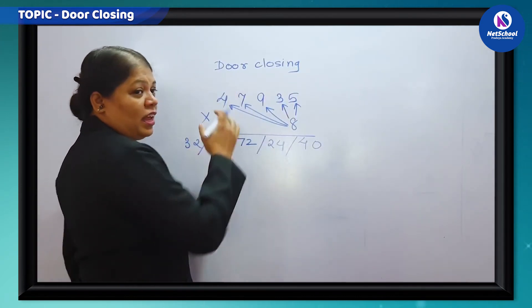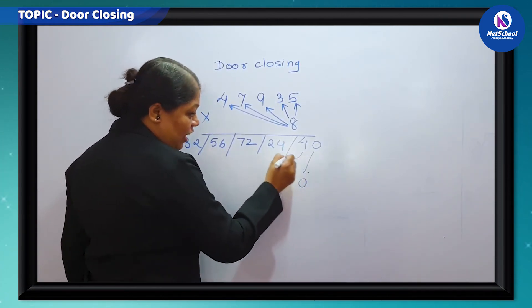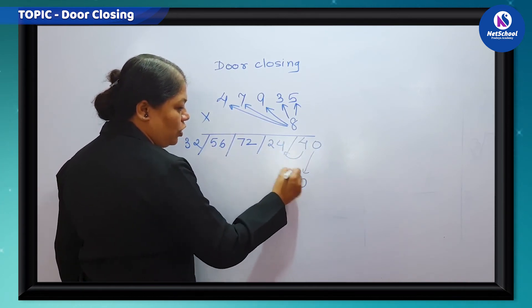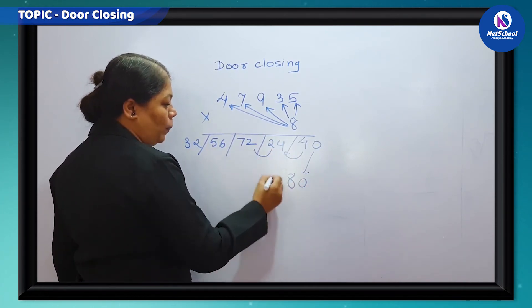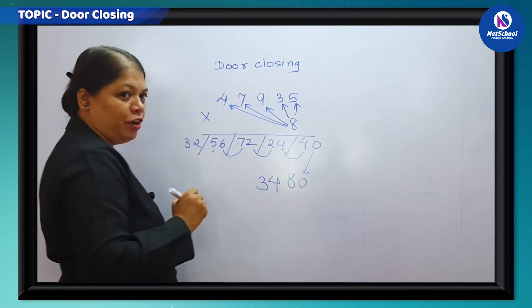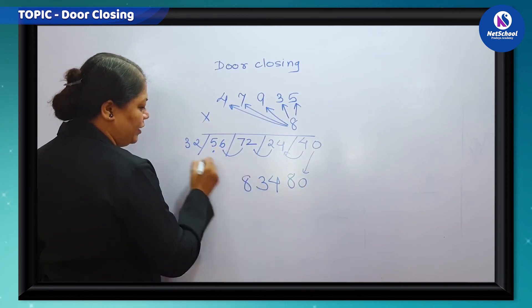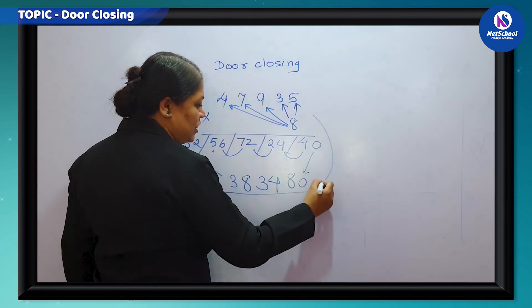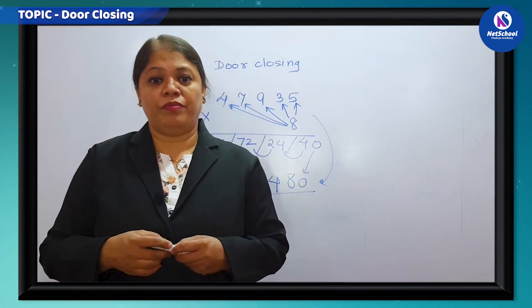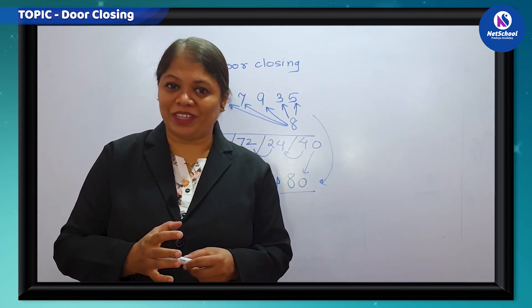Now I will write the last digit as it is, carrying forward to the next digit: 4 plus 4 is 8, 2 plus 2 is 4, 7 plus 6 is 13 — carried over — 5 plus 1 is 6, then 8, and the first digit as it is. This gives us the final answer, and you will find it takes less time than the school method.